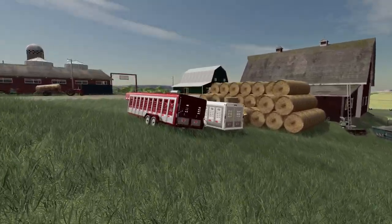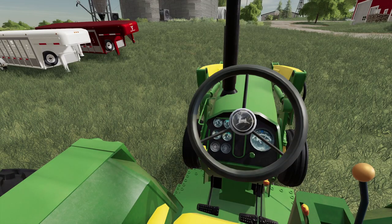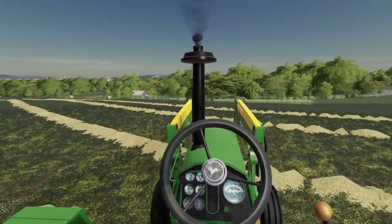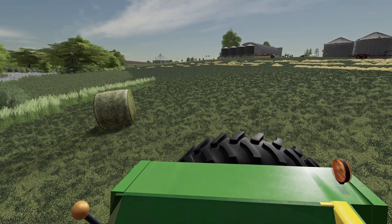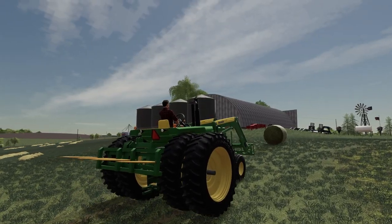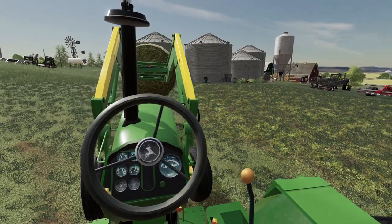Now we'll go get our 4440. Great little setup here — got the two bale spears in the rear, got one in the front. Should be great for loading up these bales. I think we'll probably start over here on the far end and start loading up some of these bales. I'm all by myself so I'll have to keep walking back and forth to the bale wagon. Before I go, I'm going to load up this one bale out in the middle of nowhere here.